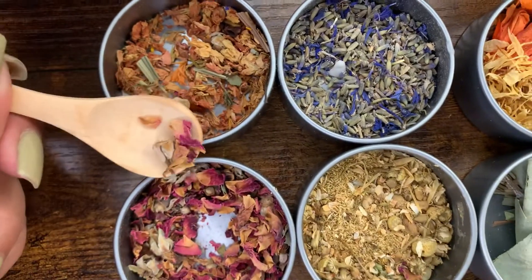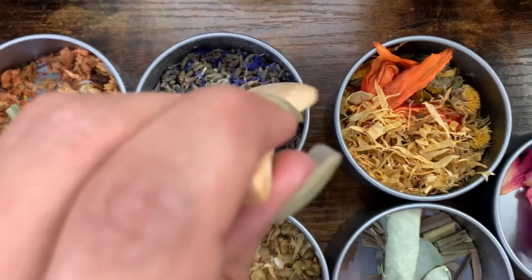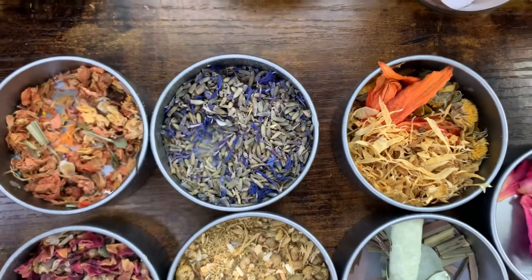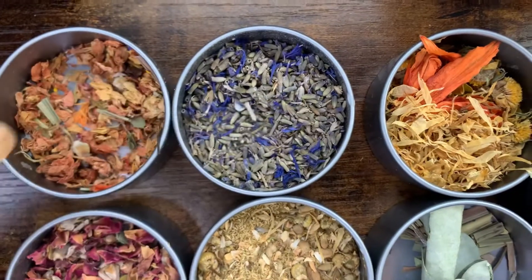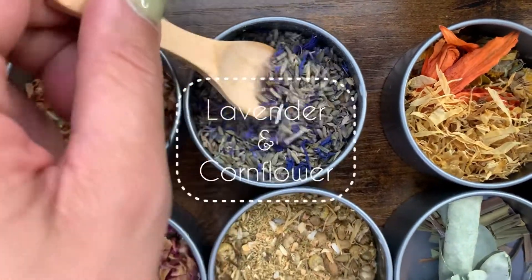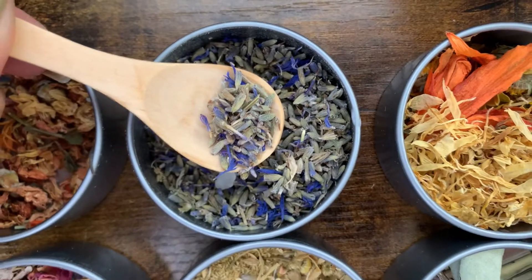Right over here we have some lavender. I have a mix here — I've mixed some lavender, some cornflowers, and some extra blue lavender.